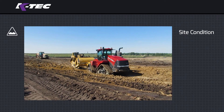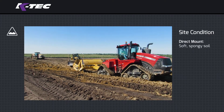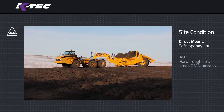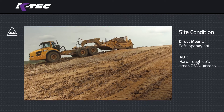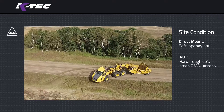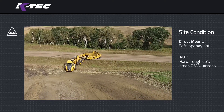Site condition: tractors pulling direct mount scrapers excel in soft, spongy soil. Comparatively, an articulated dump truck scraper hauler is better in hard, rough soil conditions. Additionally, ADTs perform well on steep 25% plus grades as they have 6x6 drive and a 360-degree pivoting chassis.